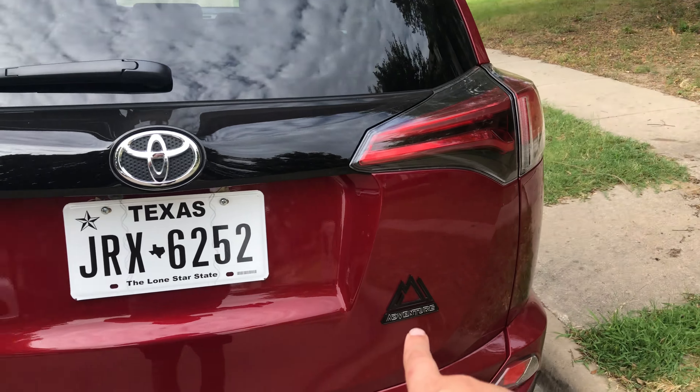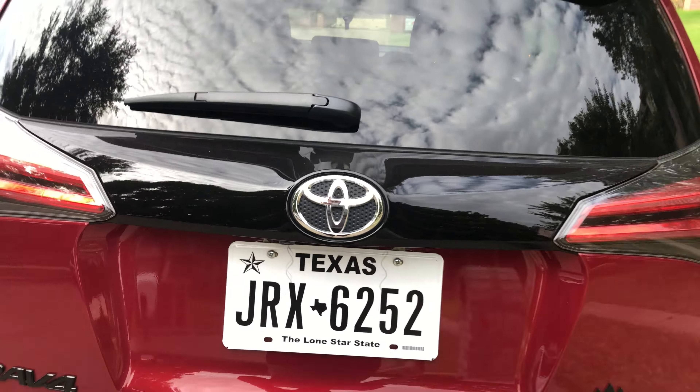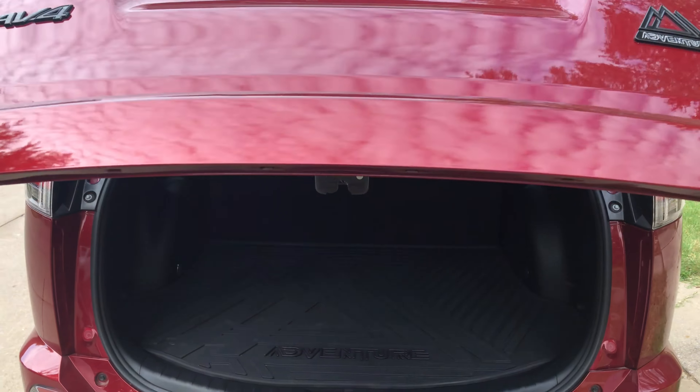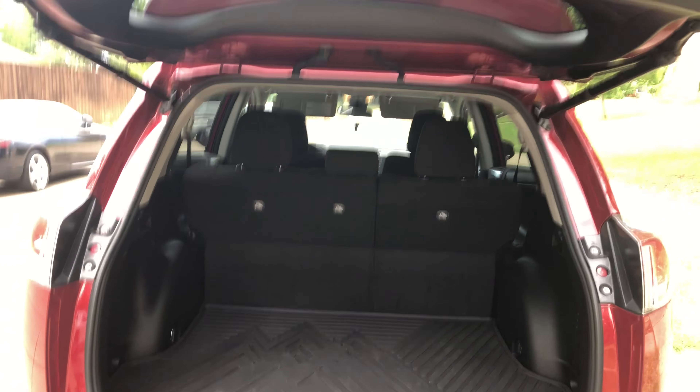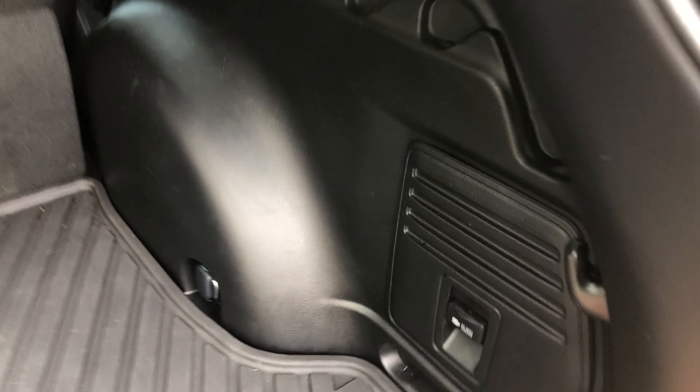Around back you get a pretty standard-looking RAV4 rear. The only thing that differentiates the Adventure trim is that little badge there. You do get the power liftgate, which is kind of nice if you're not getting out of the car. Otherwise it's a bit slow — I'd personally prefer a manual one, but both are fine.